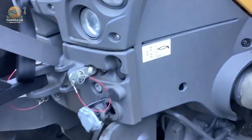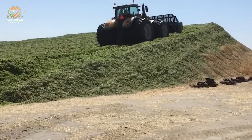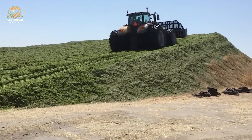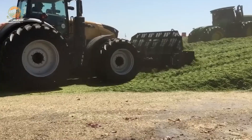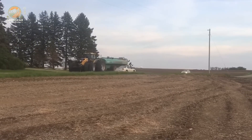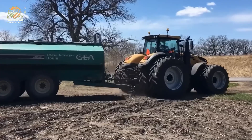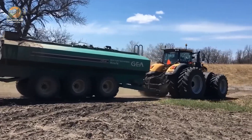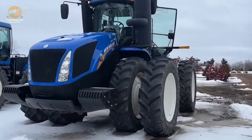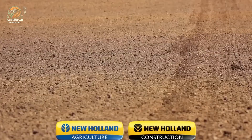The New Holland T9.53 stands out as a powerhouse in agricultural machinery, blending robust engineering with cutting-edge technology for demanding fieldwork. Its heart is a 12.9-liter FPT Cursor 13 engine, churning out a rated 470 horsepower, with a peak of 517 horsepower for the toughest tasks. The tractor's PTO delivers an impressive 468 horsepower, effortlessly driving a variety of implements. With a maximum torque of 2,229 Nm at 1,400 RPM, it tackles challenging conditions with ease, ensuring consistent performance. The transmission propels it to a top speed of 40 km/h, offering swift transitions across vast fields.